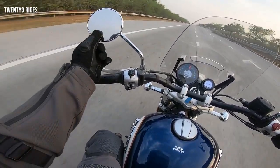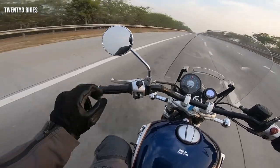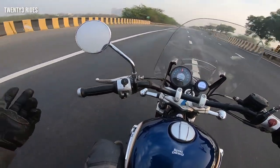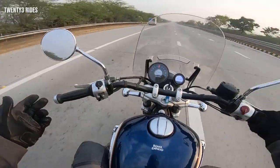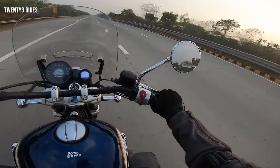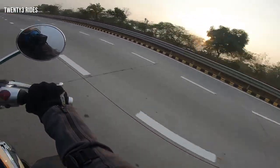The biggest change that I have seen is the stability of these rear-view mirrors. Can you believe this? You are riding a Royal Enfield at 100 kmph and the mirrors are giving you an absolutely perfect view — they are not vibrating at all. A lot of good things. And there we see a beautiful sunset on the Yamuna Expressway going towards Agra.